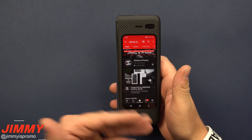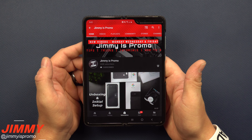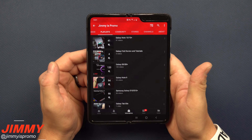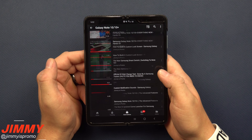If you are brand new here at the Jimmy's Promo channel and you own a Samsung Galaxy device, don't forget to hit that subscribe button as well as the bell for notifications so you get notified for future videos. Also check out the playlist tab at the very top for all the videos I made for the Samsung Galaxy Fold or the Samsung Galaxy Note 10.